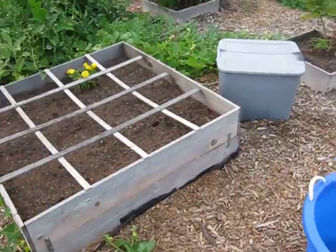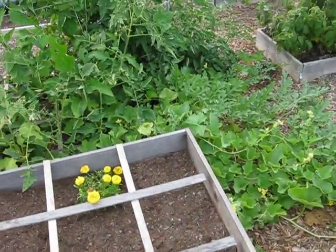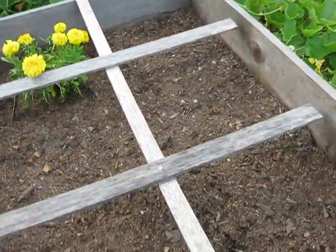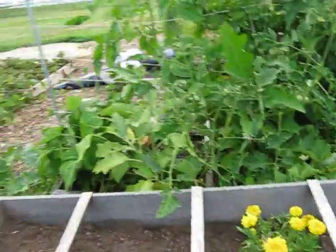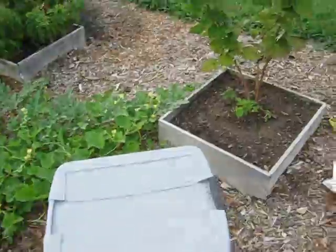I pulled out all my potatoes and planted green beans. I don't think too many of them are coming up yet — I don't see any. I also planted onions and other stuff in here, but we'll see how that works. A lot of stuff is wilting because of the weather.